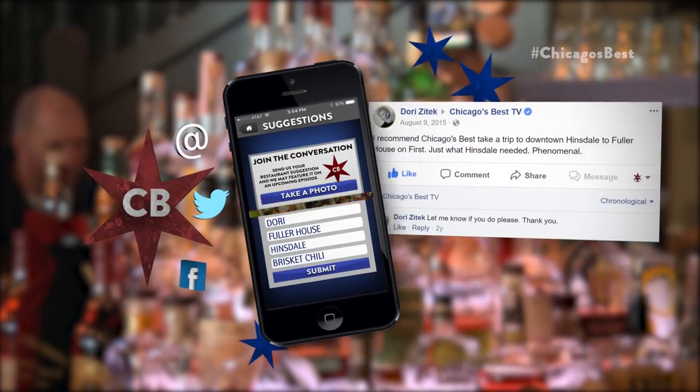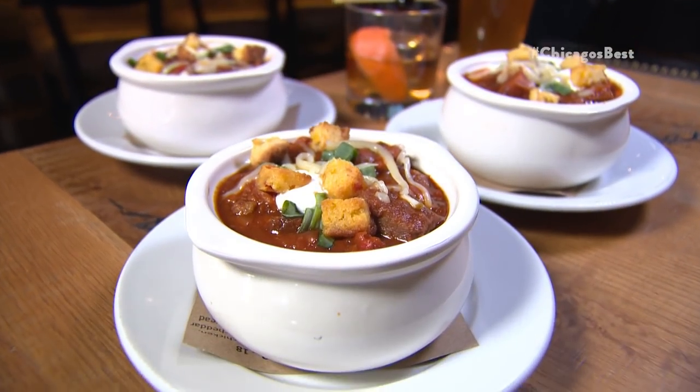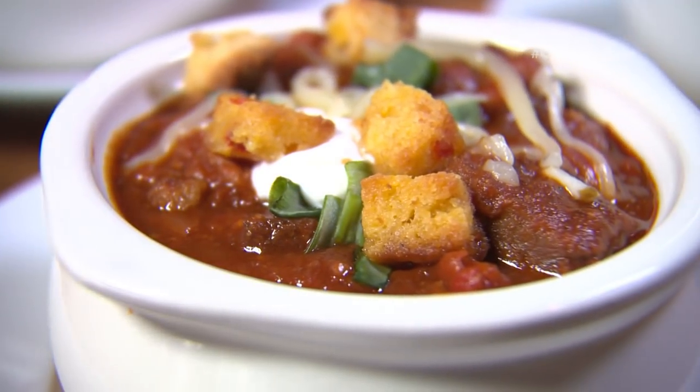Sam, thanks for sitting down to enjoy this smoked brisket chili with me. Before we get started, I do want to thank our viewer Dory — she went on our app, on Facebook, was raving about you guys. Dare I use the term super fan? But I've been dying to try this 12-hour smoked brisket. We put it together in the kitchen — my first time making chili. Let's dive in.